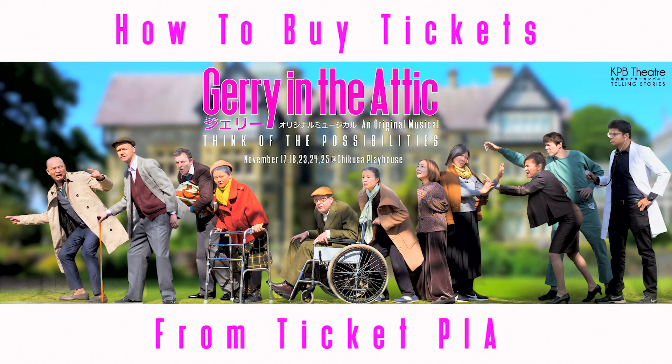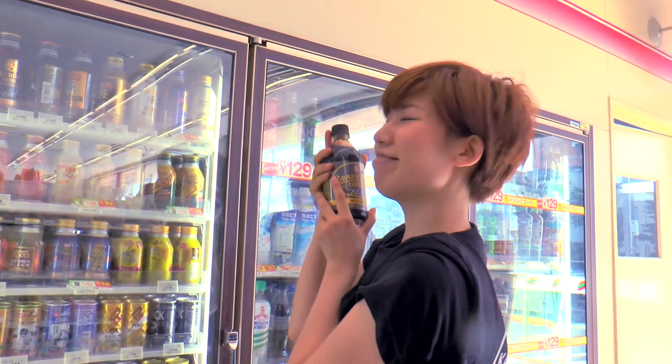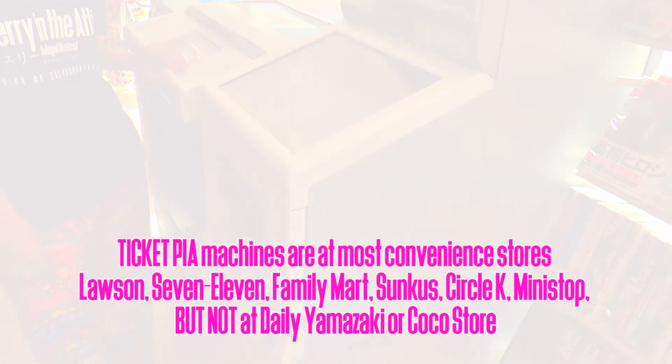Ticket Pier machines are at most convenience stores: Lawson, 7-11, Family Mart, Sunx, Circle K, Mini Stop, but not at Daily Yamazaki or Coco store.